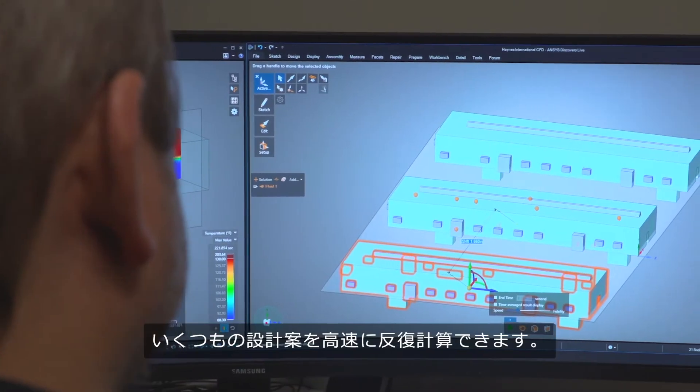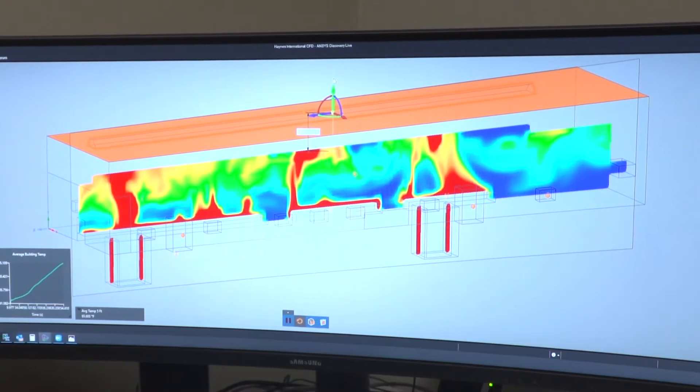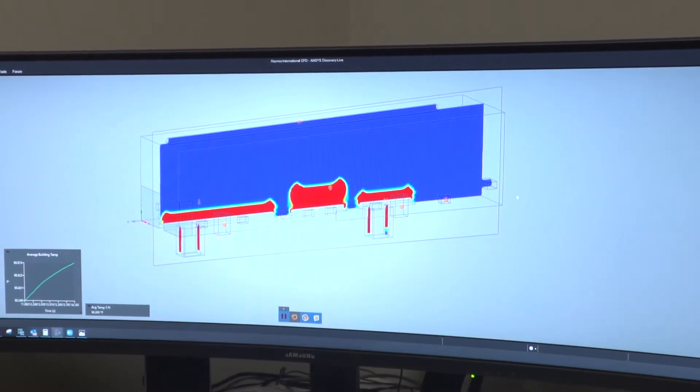ANSYS Discovery allows us to leverage our legacy and current CAD data to quickly iterate through different design options. It gives us instant feedback on our designs. Simulation was utilized in the past as a last resort, something we'd keep in our back pocket. Now it's brought up earlier in the discussion as a sales tool. The process in the past might have taken up to two months, where now we can be presenting that solution within the same week.